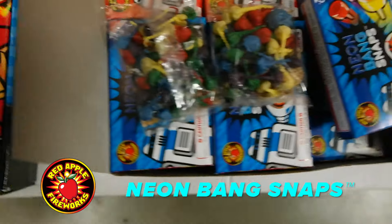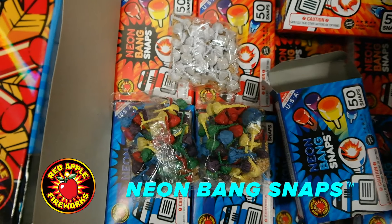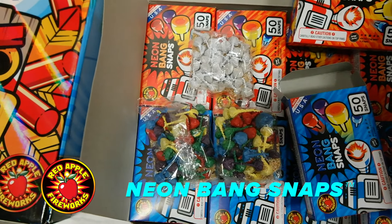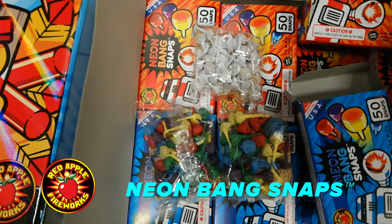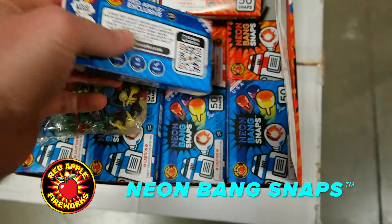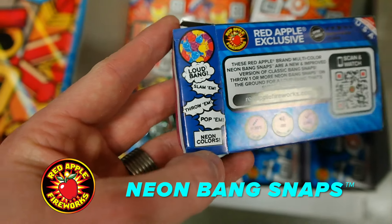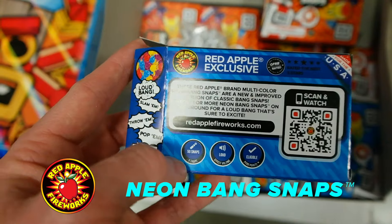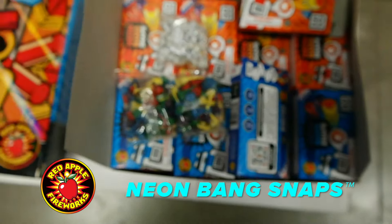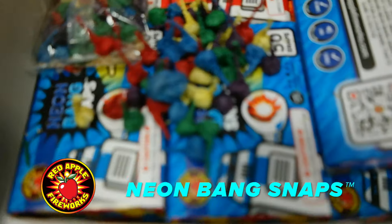Comparing these to the white ones, you can see our Red Apple ones are a little bit bigger in size, and the contents are such that you will hear a louder bang than you would normally hear on the pop pops. You can slam them, throw them, pop them, and they are neon colors. 50 snaps in a box, loud bang that's sure to excite. Here's what they look like out of the bag — much more exciting than in the bag.